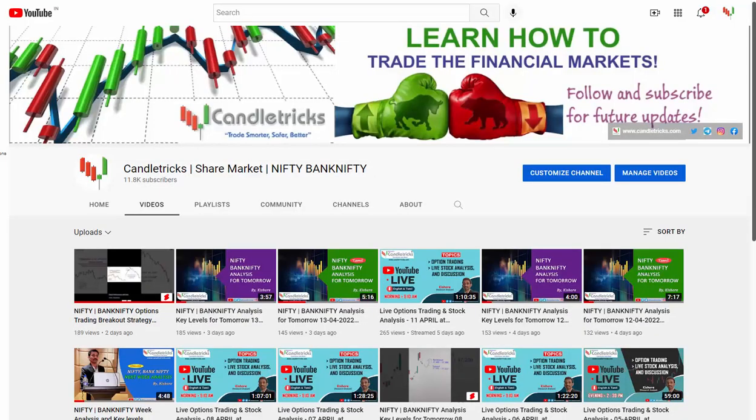Hello everyone, welcome back to Canal Tricks. I'm Kishore. In this video, I'm going to share the best four penny stocks which will perform higher in a short time period with technical breakout levels. This is our Canal Tricks YouTube channel.